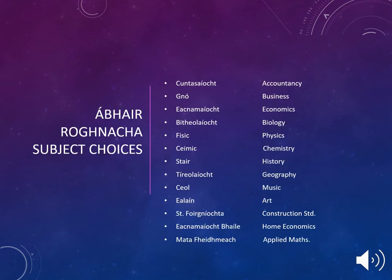At Gaelcholáiste Reachrann, your student will have a choice of 3 other subjects to choose from to go along with their core subjects. Their core subjects include Gaeilge, Maths, English, and a language of either French or German. They will then be able to choose 3 other subjects from a list.